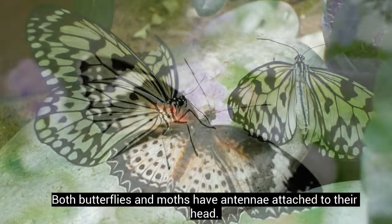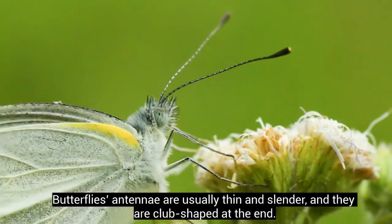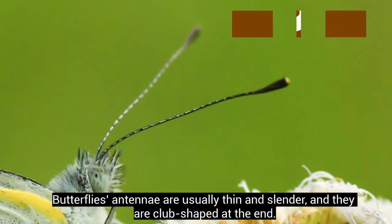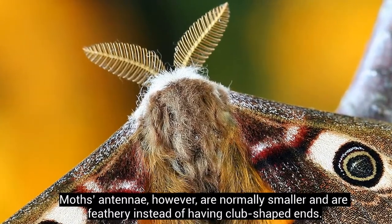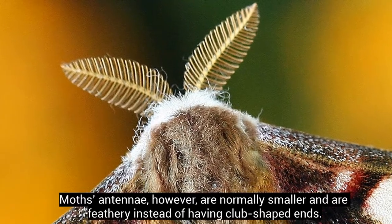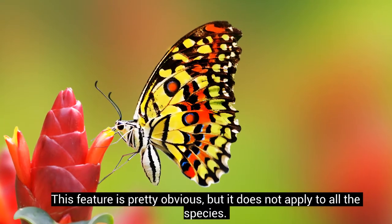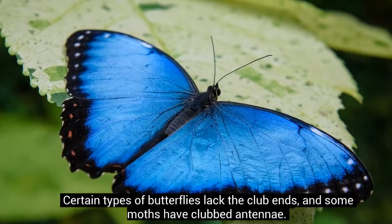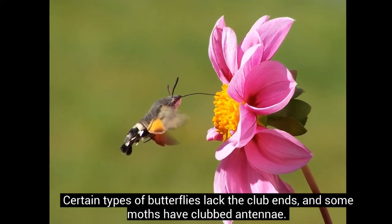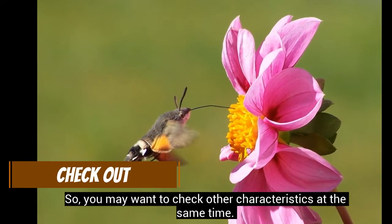Both butterflies and moths have antennae attached to their head. Butterflies' antennae are usually thin and slender, and they are club-shaped at the end. Moths' antennae, however, are normally smaller and are feathery instead of having club-shaped ends. This feature is pretty obvious, but it does not apply to all species. Certain types of butterflies lack the club-ends, and some moths have clubbed antennae, so you may want to check other characteristics at the same time.